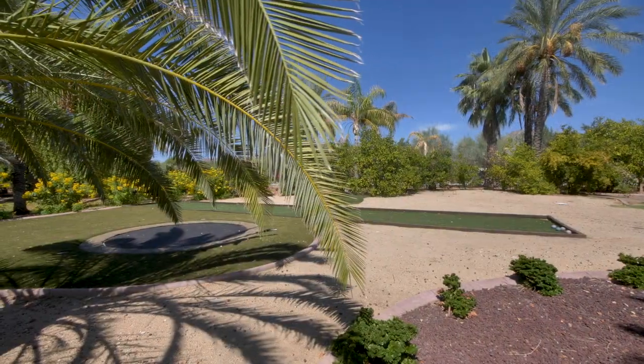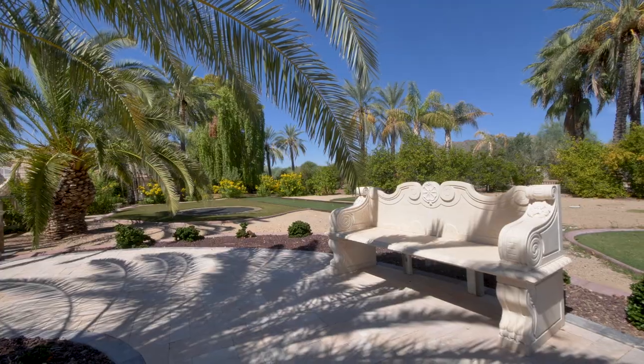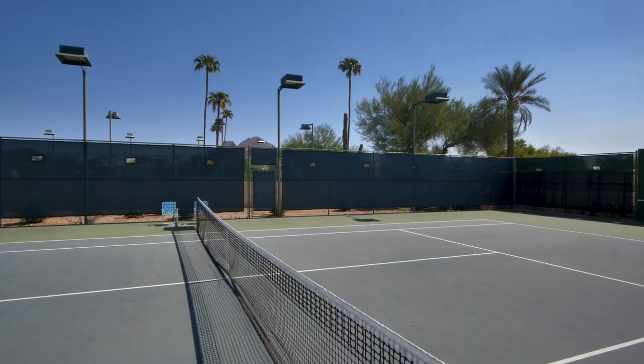The leisure facilities seem endless, with a bocce ball court, sunken trampoline and full sized tennis court.